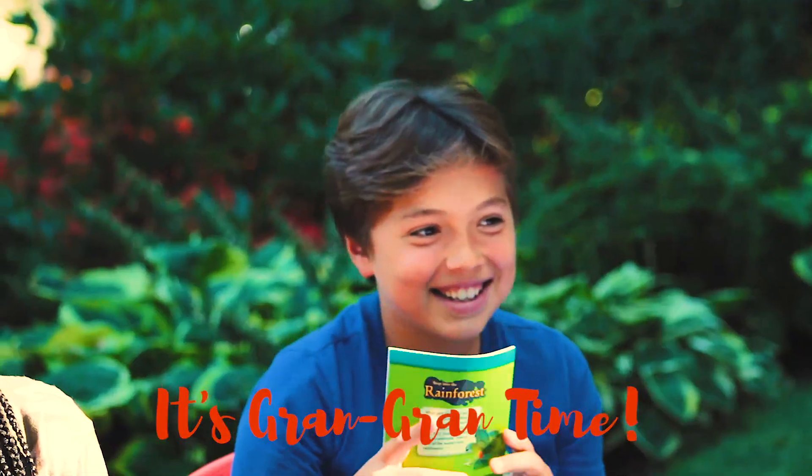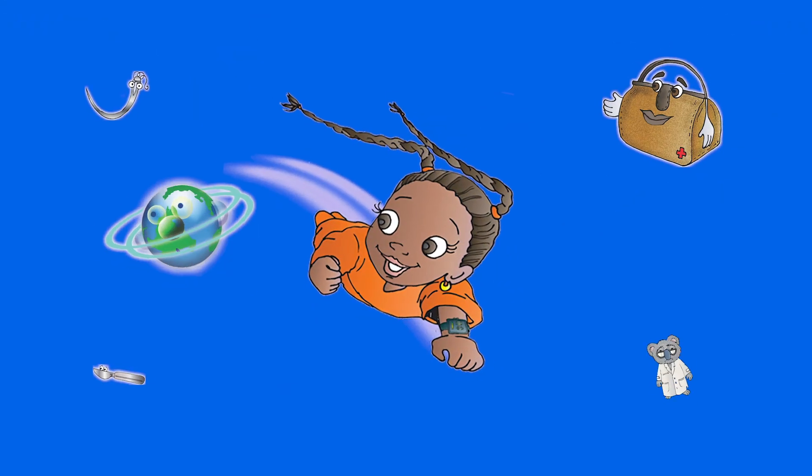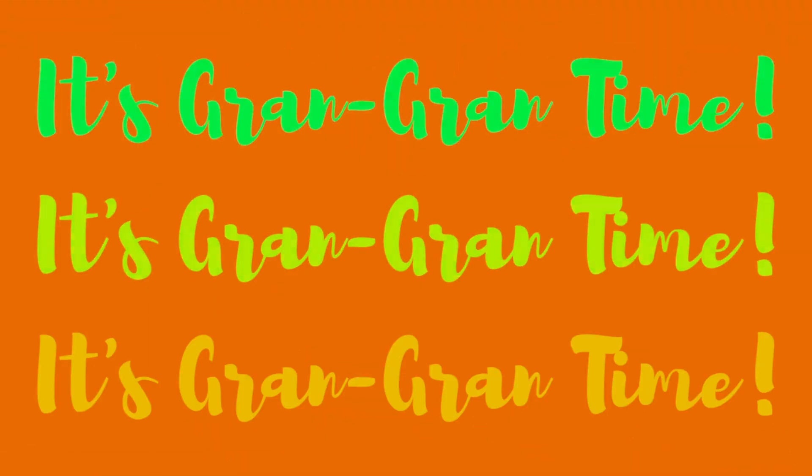It's Grand Grand Time! It's Grand Grand Time! I just want to do it because it's so sublime, I have to make it to Grand Grand Time!